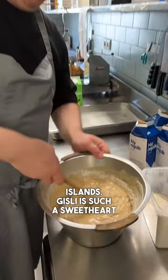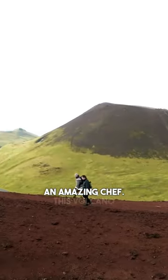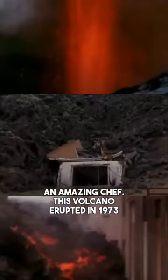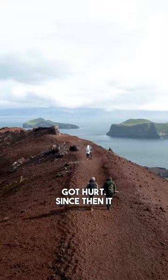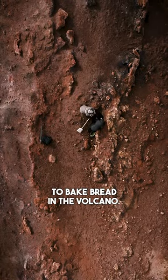Isle is such a sweetheart and he's also an amazing chef. This volcano erupted in 1973 and covered many of the houses in ash and lava. Luckily nobody got hurt. Since then it has become quite a tradition to bake bread in the volcano.